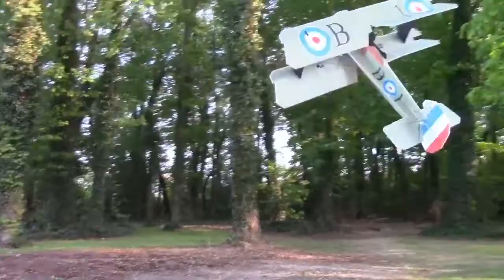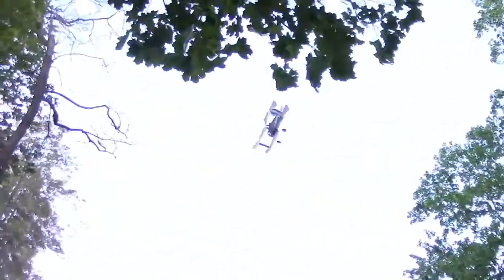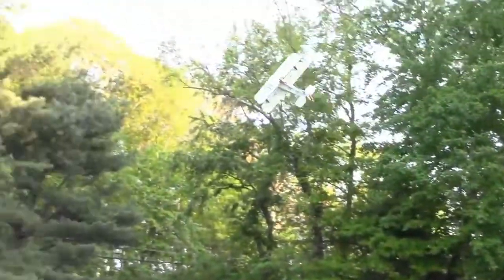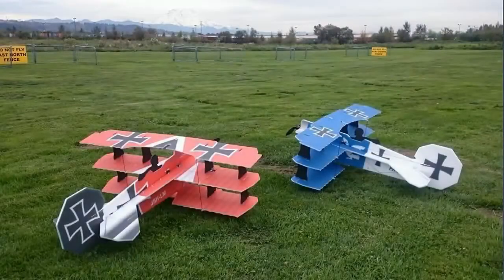Many novices were killed while training to pilot the vehicle. In the hands of a skilled pilot, however, it could be an effective machine, able to outmaneuver other enemy airplanes except for the Fokker DR1 triplane.